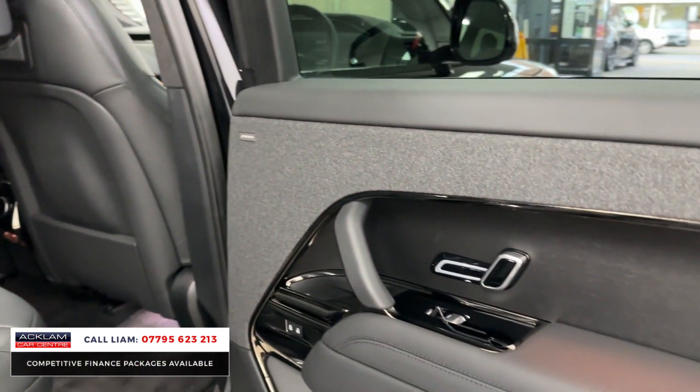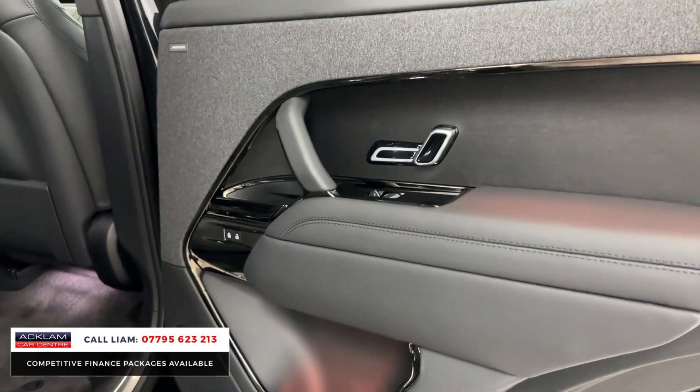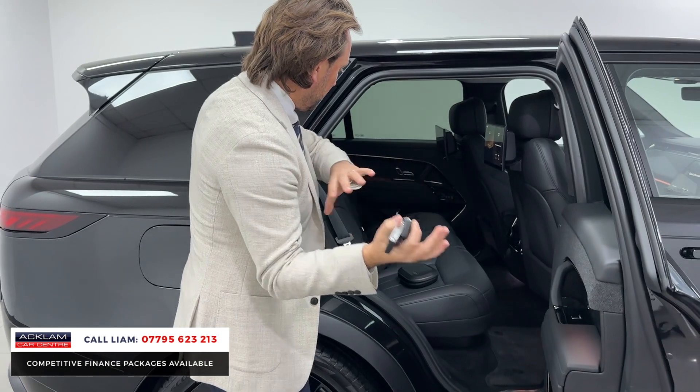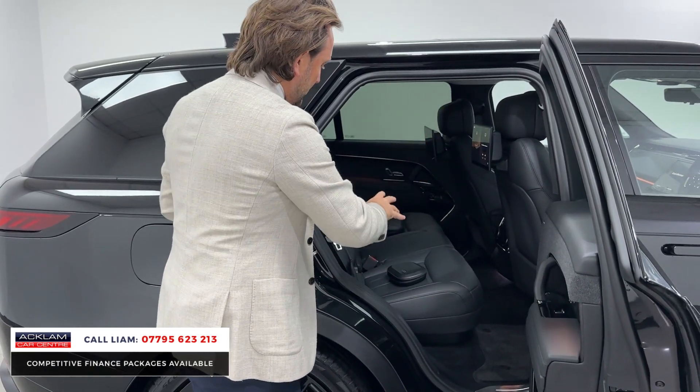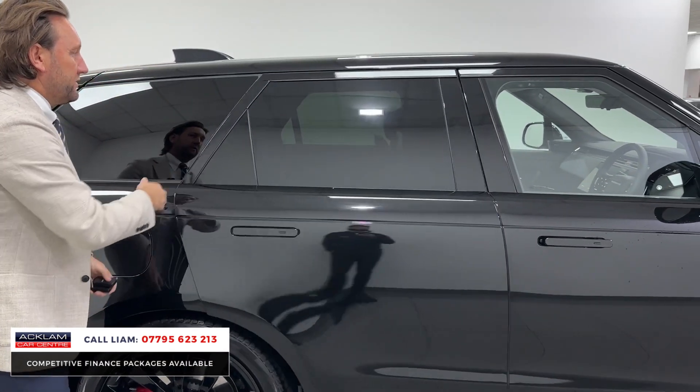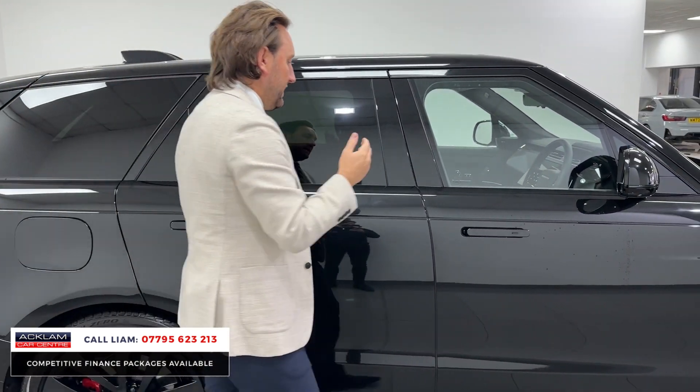It's got a cold climate package, so we've got the Air Infused Pro which is a more advanced, purer climate control throughout the cabin. Rear electric seats, and the big one — a £3,500 option — rear entertainment. In the front you can see you've got your memory seats.